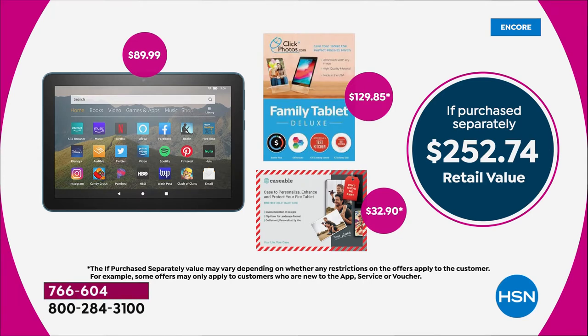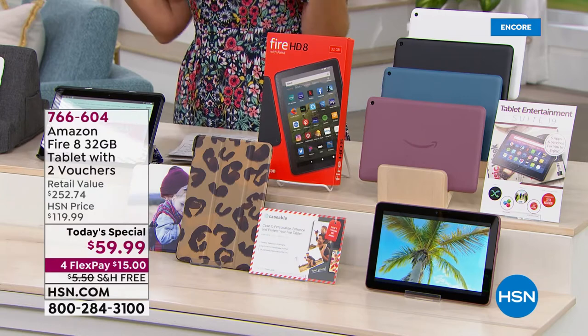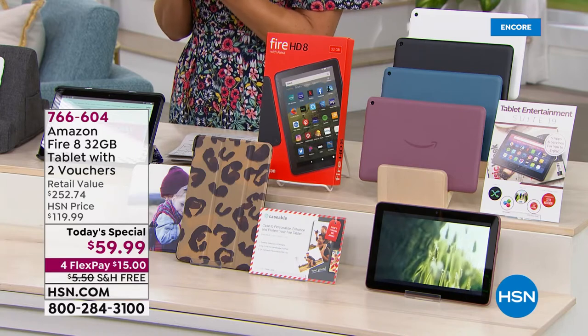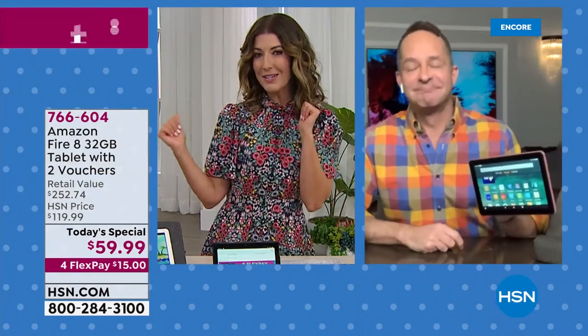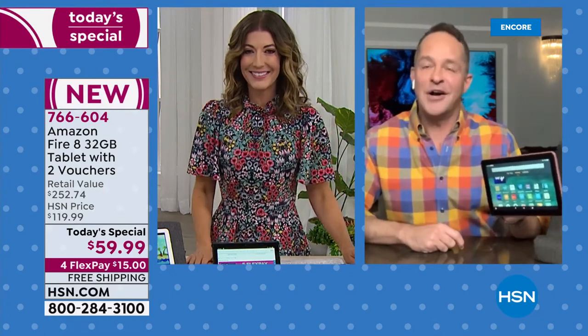You get a 30-day return policy and six months to use your coupon code and get your case. The tablet on its own is an $89 purchase on Amazon right now — we're taking $30 off and giving you all the extras. It's certainly going to be a historic day here at HSN — we've never offered a lower price on the 8-inch tablet. I want you to celebrate summer and get something for yourself, because tablets are all about your personal entertainment system. Your games, your music, your books, your videos — just for you.